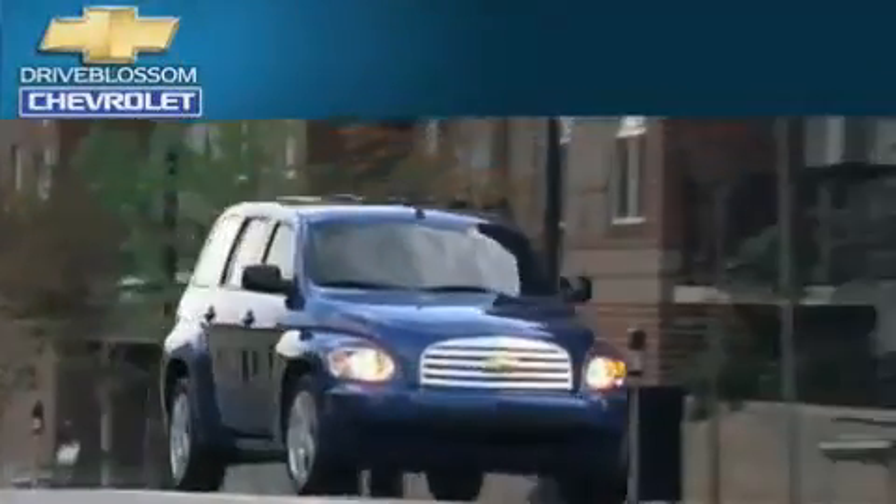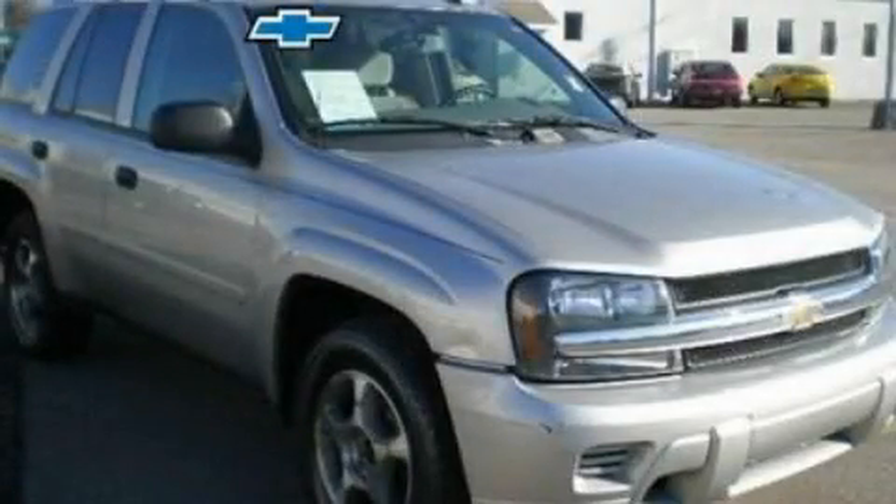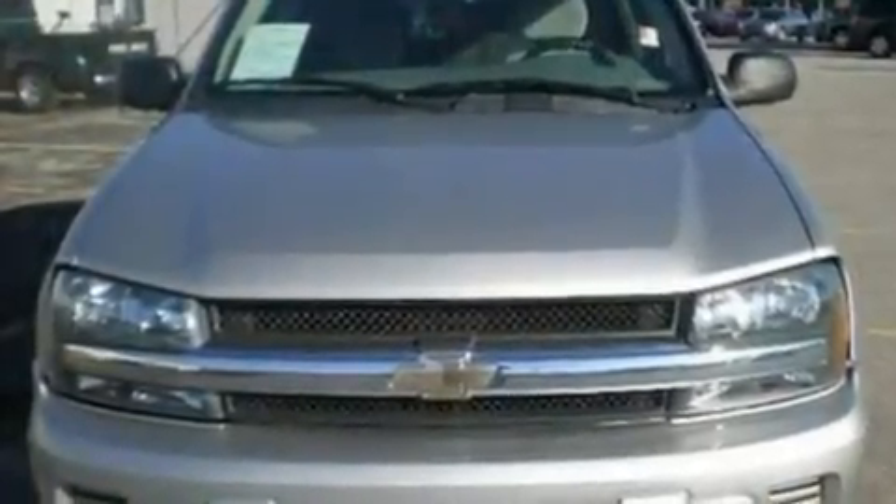Another fine vehicle offered by Blossom Chevrolet. This is a 2007 Chevrolet Trailblazer, for when safety, size, and space are of importance.